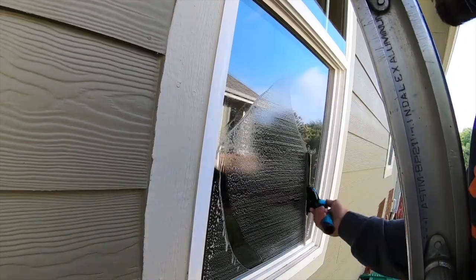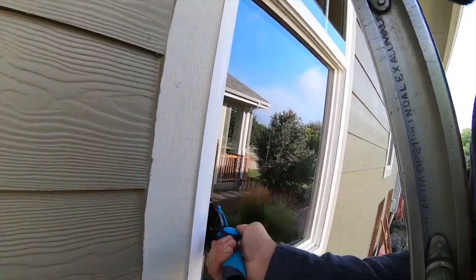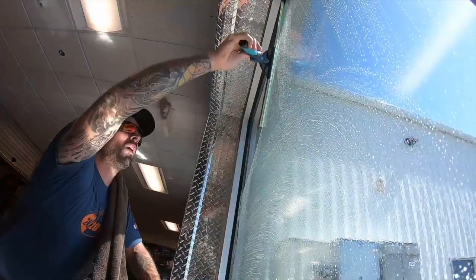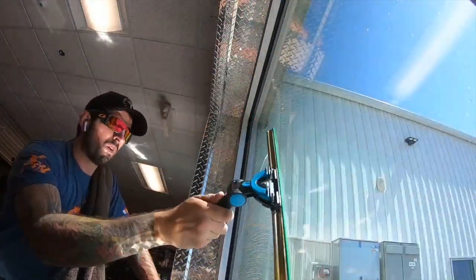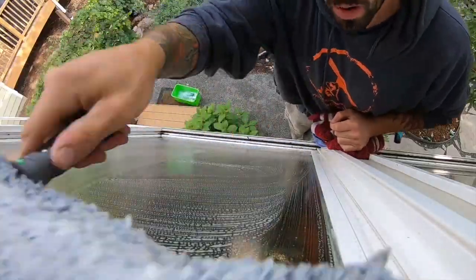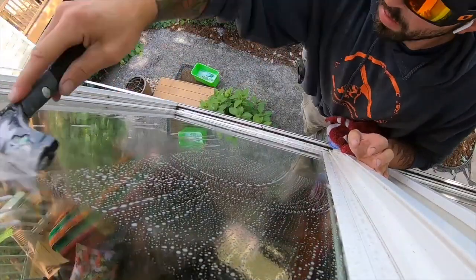So we brought in an expert on everything window cleaning. We're going to be talking about how to add window cleaning on as an upsell to pressure washing as a service. The only thing I haven't really dabbled in is high rise, but everything else I have done.